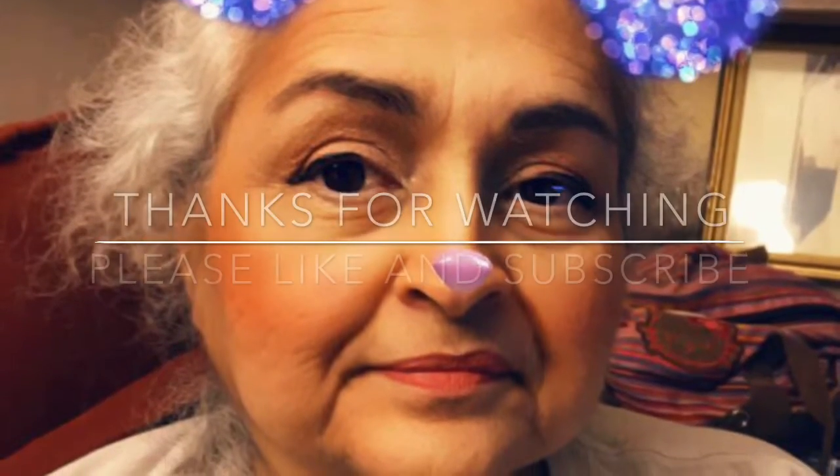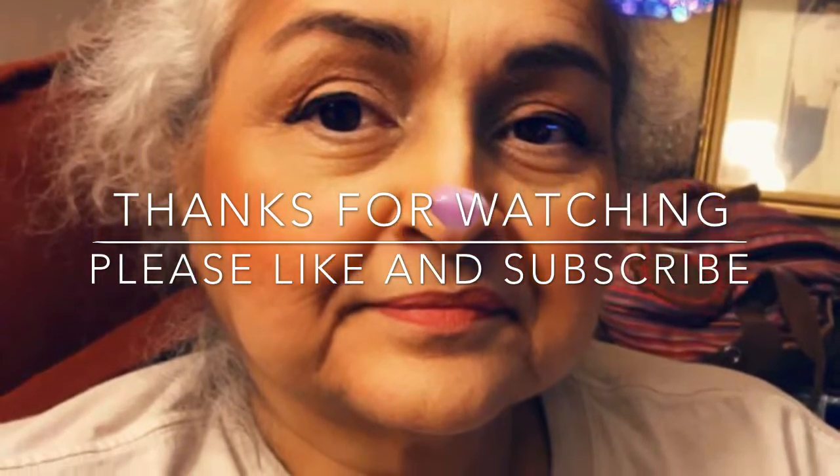As always, thanks for watching. Please like and subscribe — see you later!